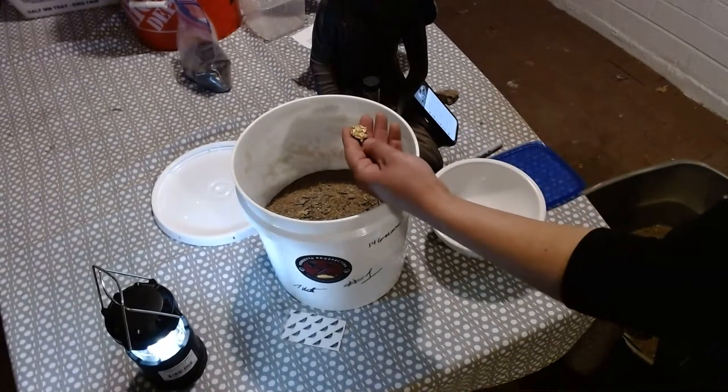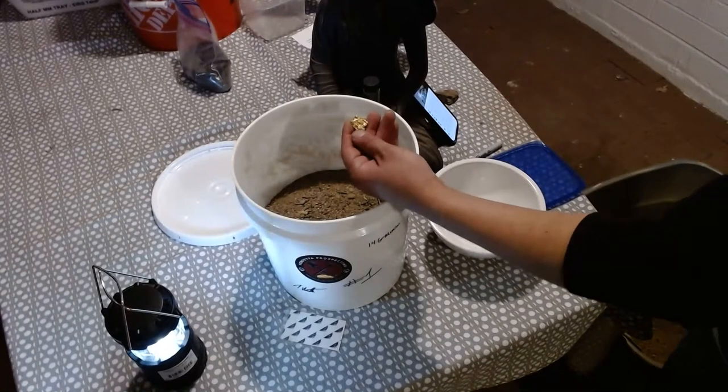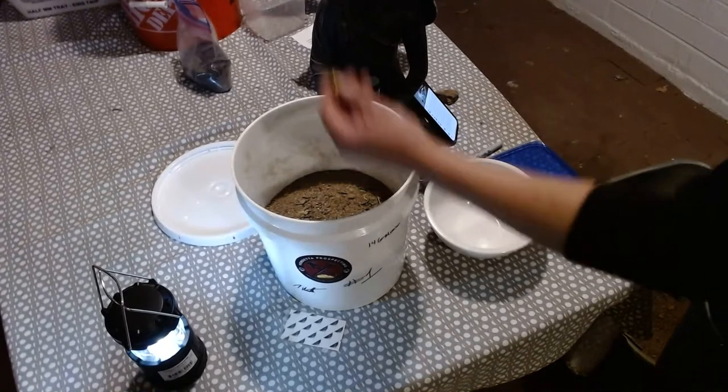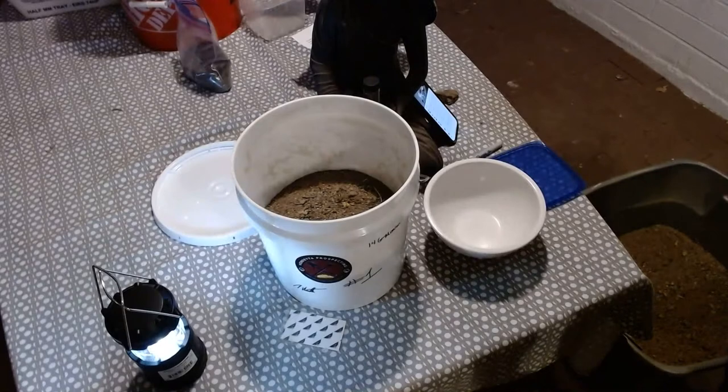I'm selling it for $22.50 with shipping included — shipping insurance included. That's a 14-gram nugget. A 14.3-something gram nugget.